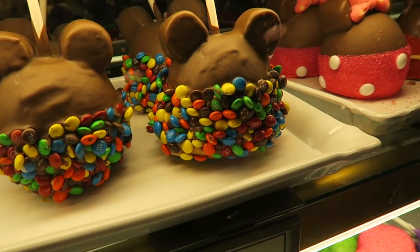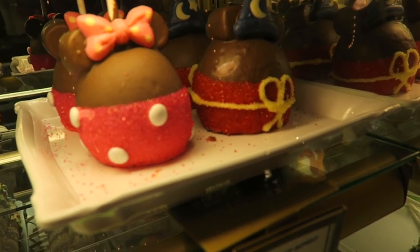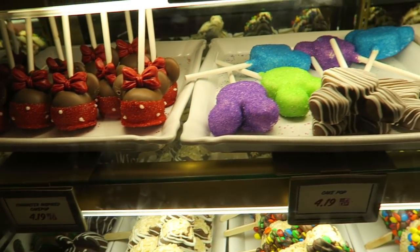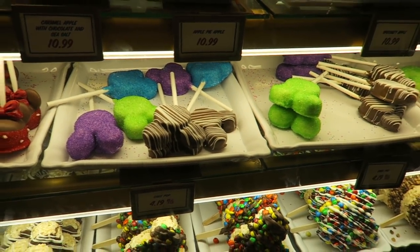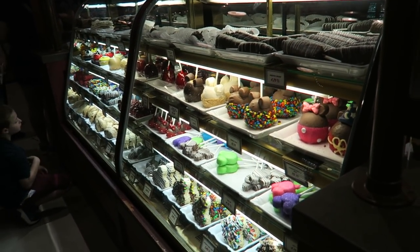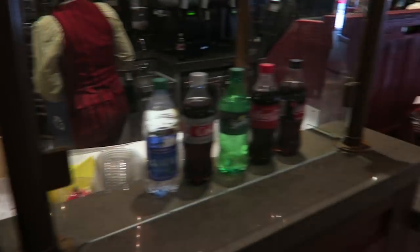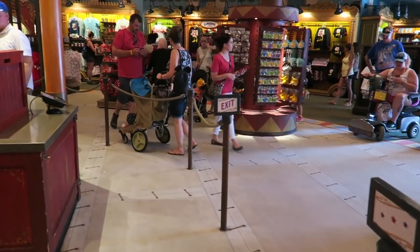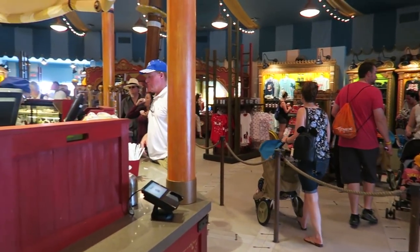Speciality apples - there's another one there, character inspired apple. Some more cake pops. Wow, check them all out. Amazing. And Erin's just got some chocolate dipped marshmallows, and it comes on a Mickey straw - so you get two for the price of one.